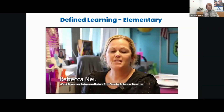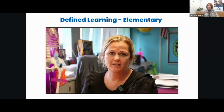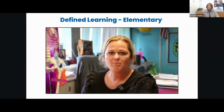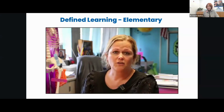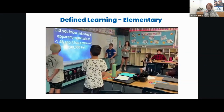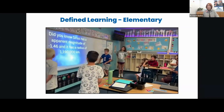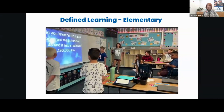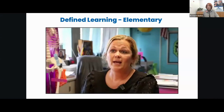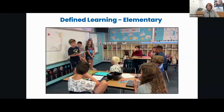My students have done tremendous work with their student-led academic teams combined with this project-based learning and Define Learning. They are able to deal with conflict, work as a team, and give each other tasks so that everyone is responsible for something. They also know this goes well beyond just my classroom — they're going to be using it in middle school, with sports, and in high school. They've got the buy-in, and they're doing a tremendous job working together.